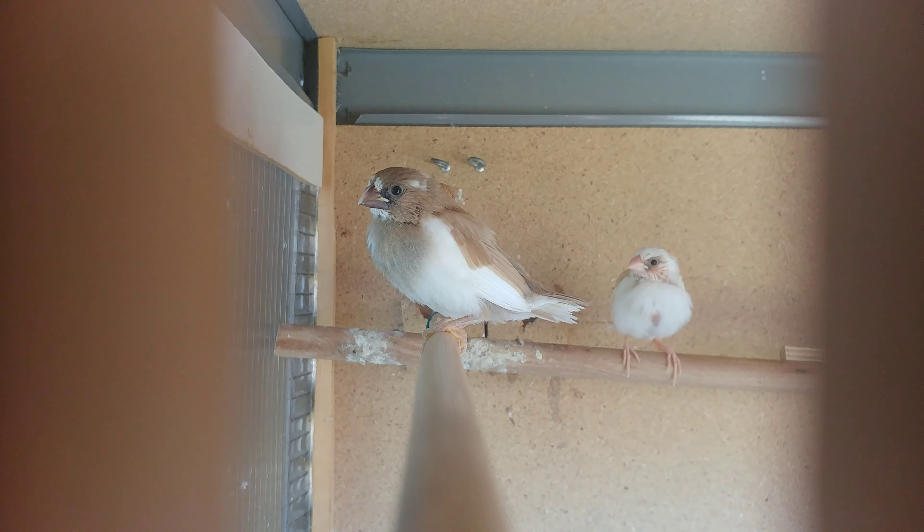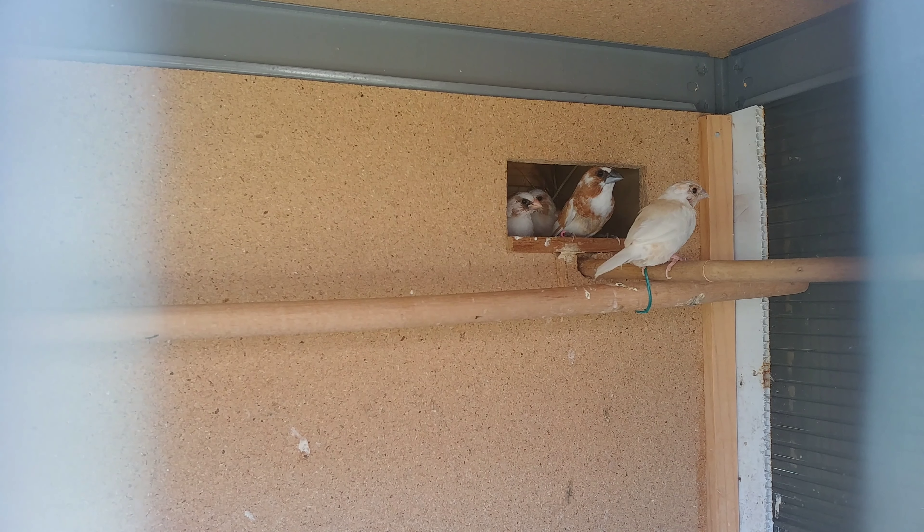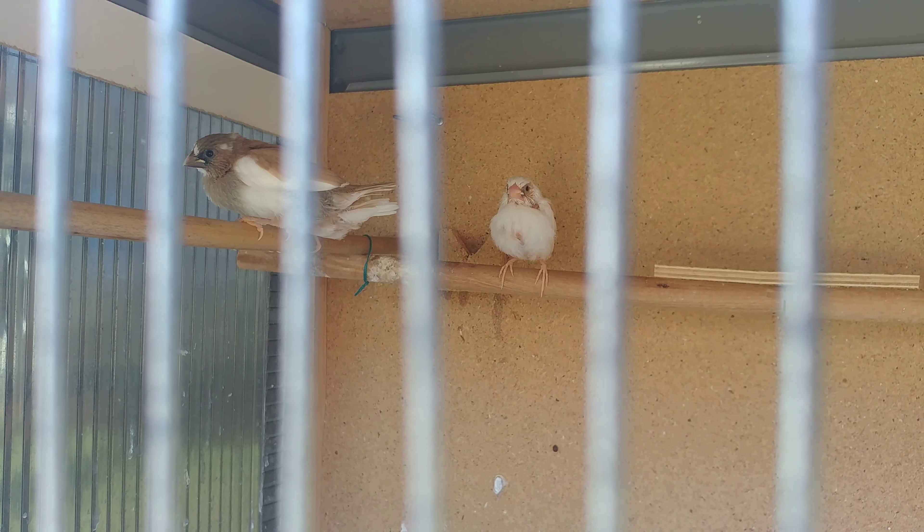Their parents are — the female there is the dilute, and the male behind her with its head picked up is the white pied with the chestnut colour. The young are coming out quite nice out of these two. Most of the babies have quite a lot of white, so a mixture of that dilute and chestnut colour, a little bit of ginger there as well, and they're standing pretty still.